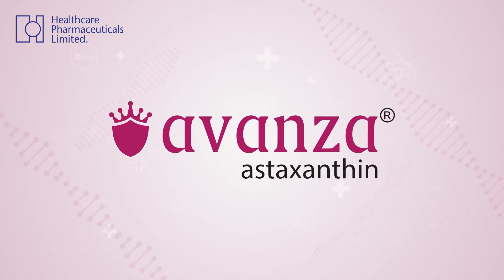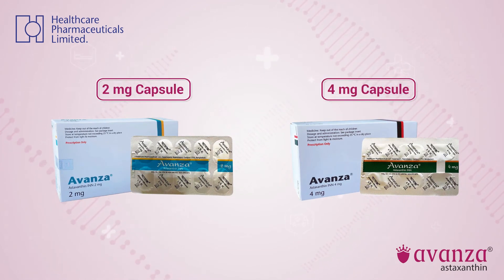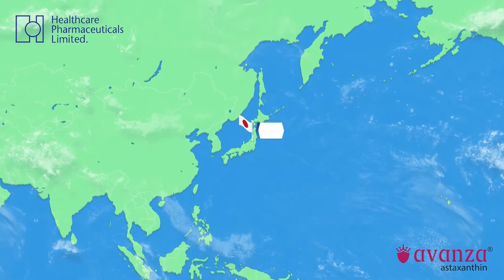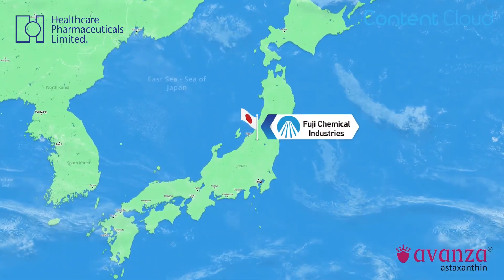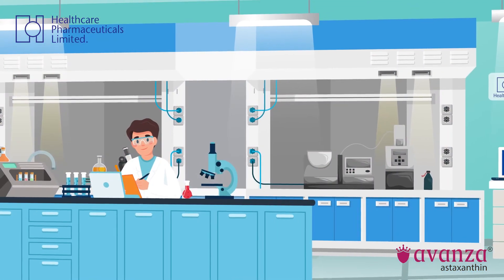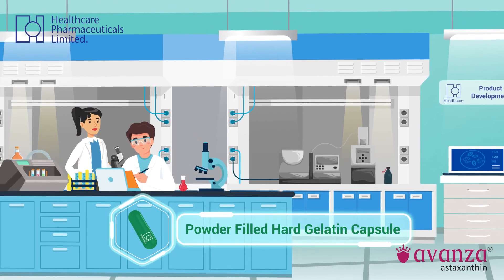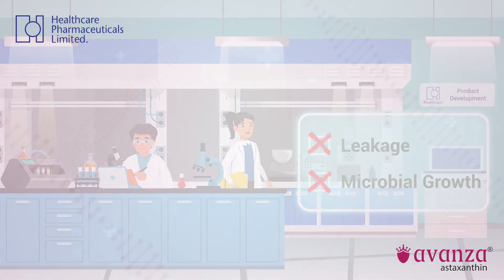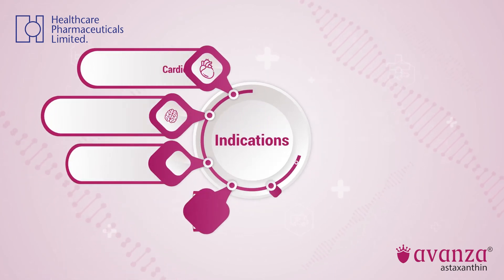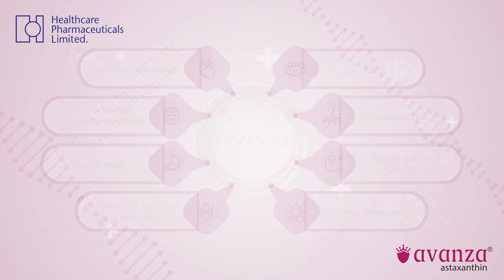Health Care Pharmaceuticals Ltd introduces Avanza, a preparation of natural astaxanthin in 2mg and 4mg capsules. The raw material is directly imported from the mother brand Fuji Chemical Industries from Japan. Avanza is uniquely designed as a powder-filled hard gelatin capsule to avoid any chance of leakage or microbial growth. Therefore, doctors can confidently recommend Avanza for a wide range of indications. Avanza — the king of antioxidants.